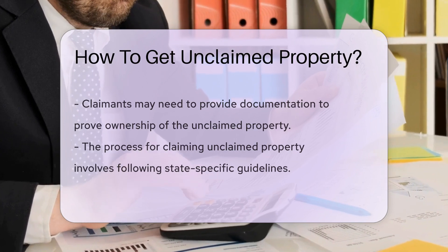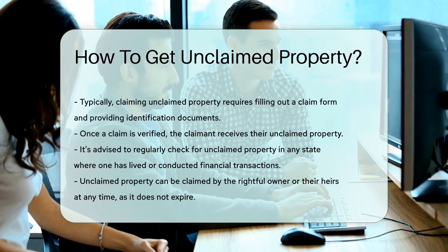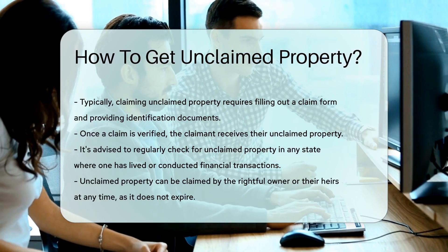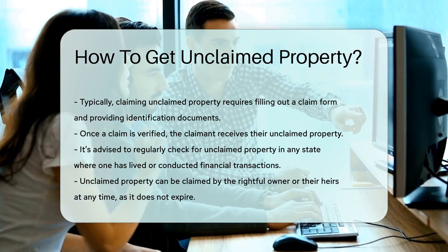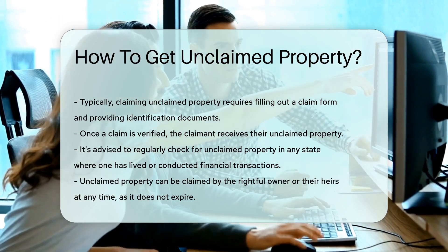Remember to regularly check for unclaimed property in all states where you have lived or conducted financial transactions. Unclaimed property does not expire and can usually be claimed by the rightful owner or their heirs at any time.